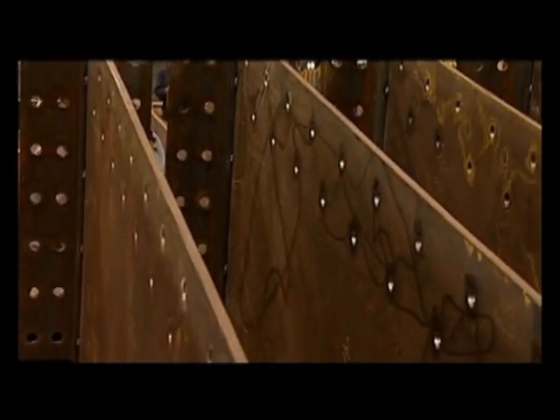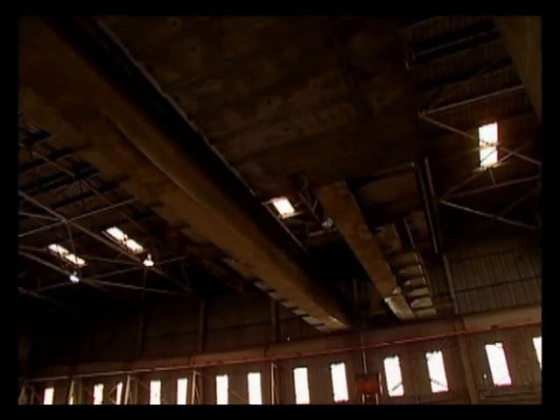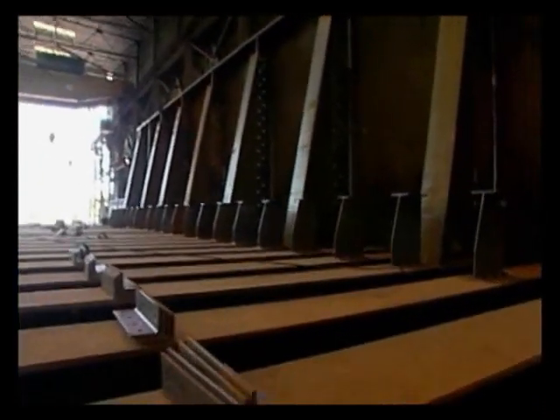During phase one of the project, crews have been fabricating giant steel pieces that will fit into one of three bridge spans. They have 86 days to meet the project deadline.